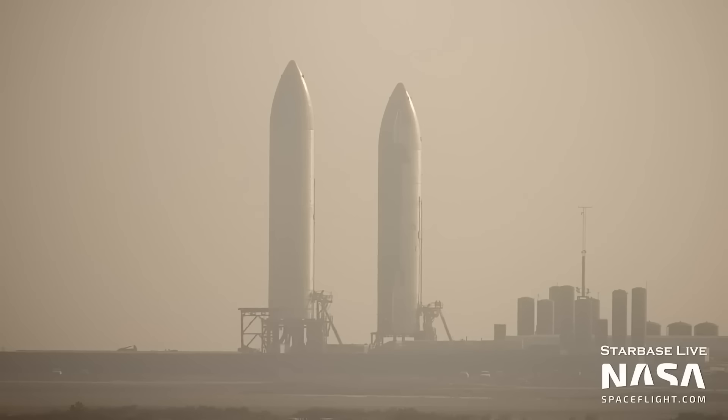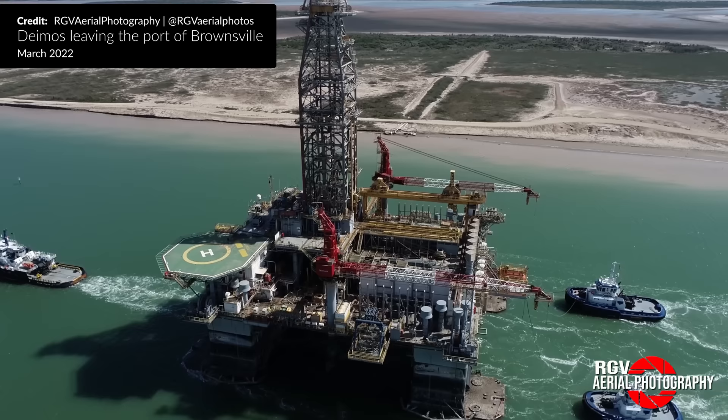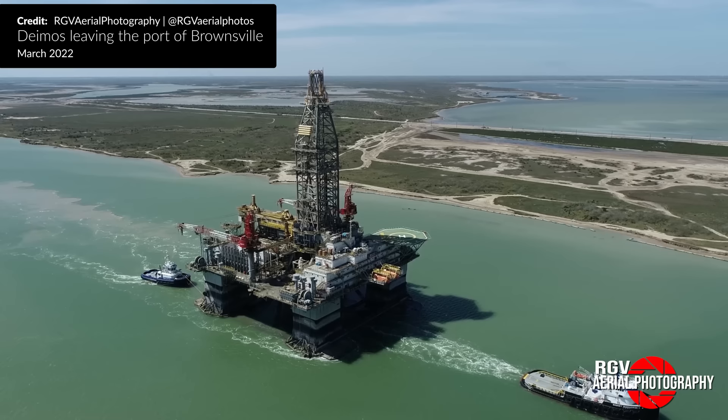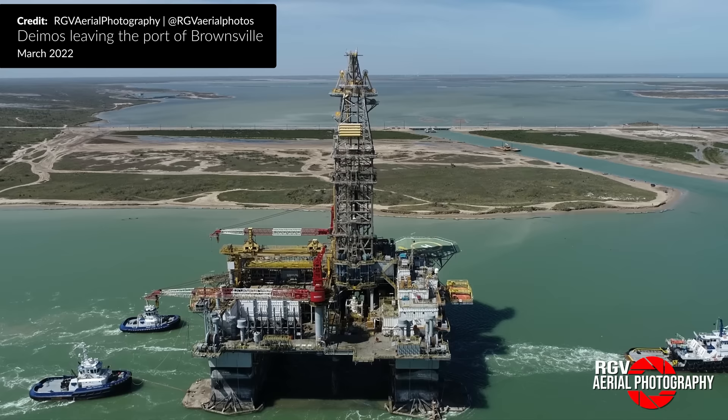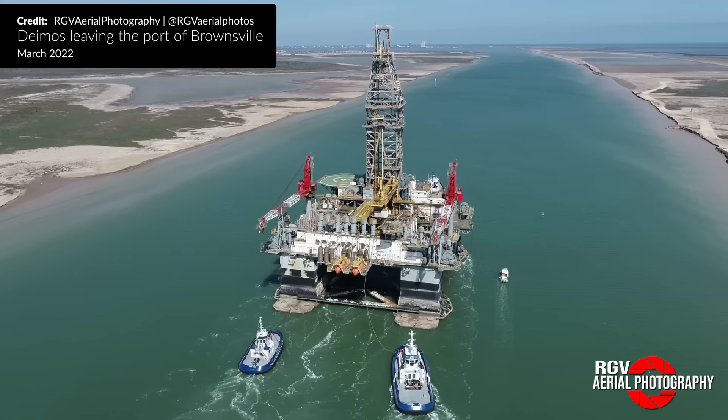It has been a big week for SpaceX in Texas, but one thing you may have missed is the news on the two oil rigs named Phobos and Deimos. SpaceX had planned to convert those into offshore launch platforms after purchasing them in 2020. SpaceX have just sold them. Gwen Shotwell has stated that they were not the right platform, but SpaceX is still interested in sea-based launch platforms, so we'll need to see where it goes from here.